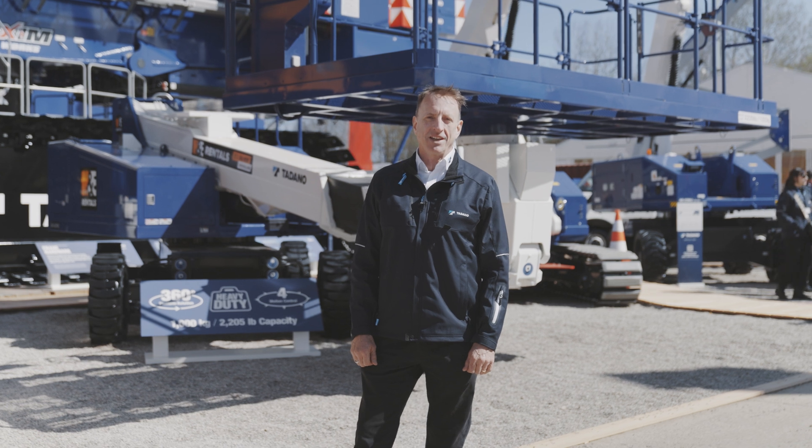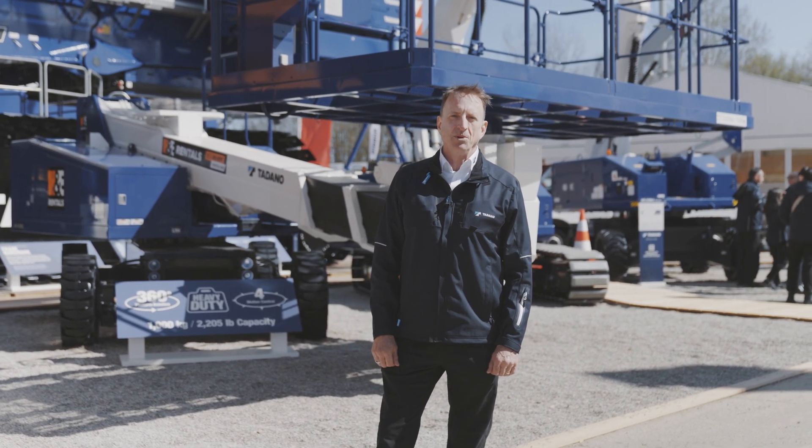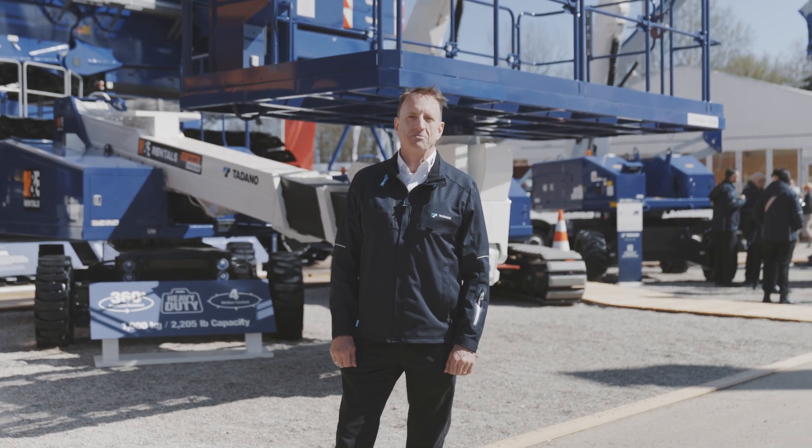The AS63HD, an exciting aerial work platform from Tadano. Come see us at Bauma, booth FS1205. Come see us.